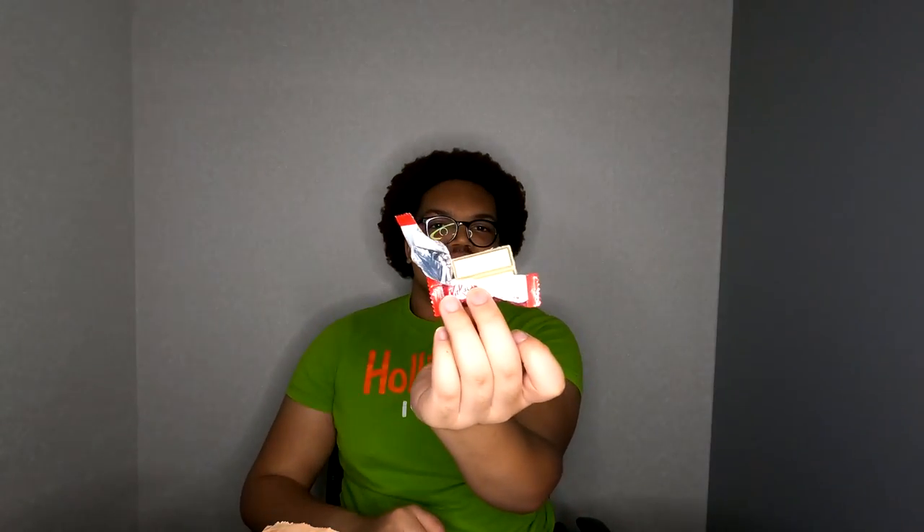How do you guys like the new lighting? I feel like it's good but it's kind of bright — I had to turn it down a little bit. Oh, it smells just like coffee — that's a clear giveaway. It looks very much like a cappuccino color.